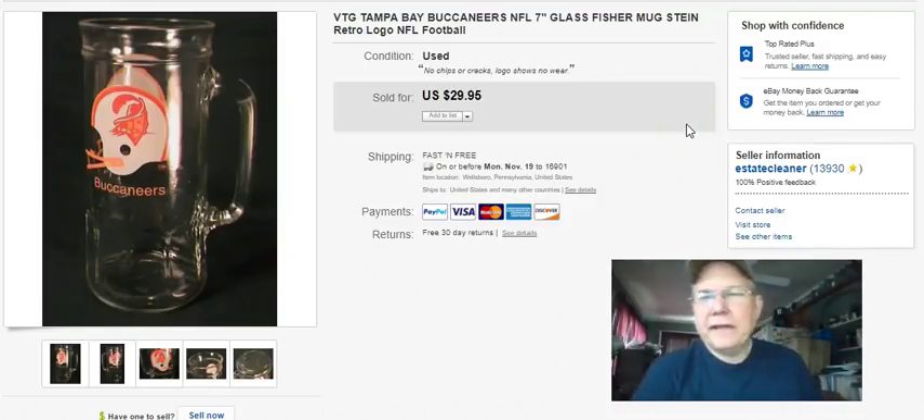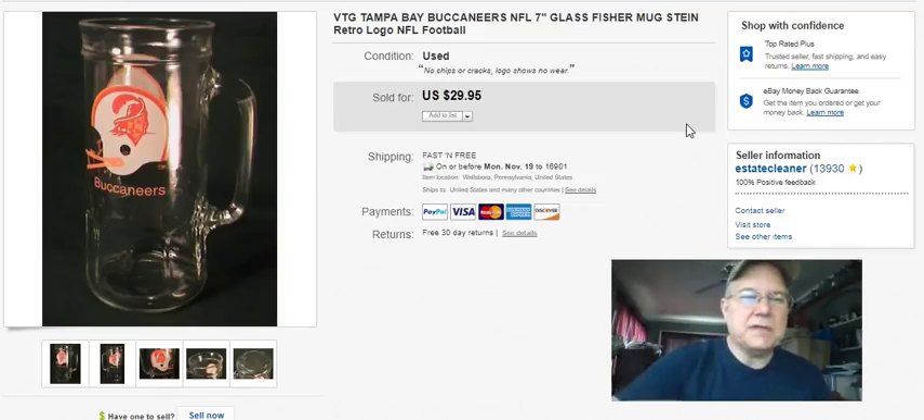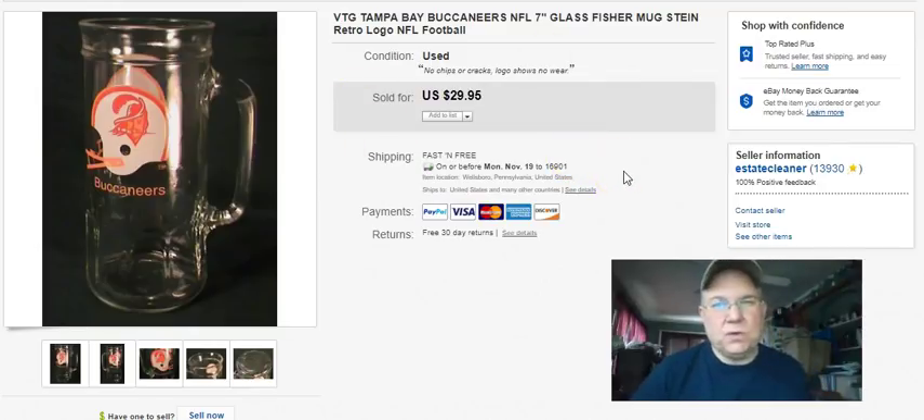This is a Peanuts football mug - I think Fisher put these out. I've seen them for Pitt and Penn State around here. I've sold the Seahawks, the Packers, and now the Buccaneers - I always liked that Buccaneer helmet. I paid 50 cents for this mug, listed it June 20th, 2016, sold September 25th for 15 bucks free shipping. I wouldn't have taken that price unless it was shipping within my postal zone, but it's gone.